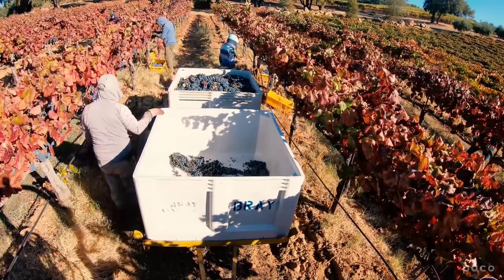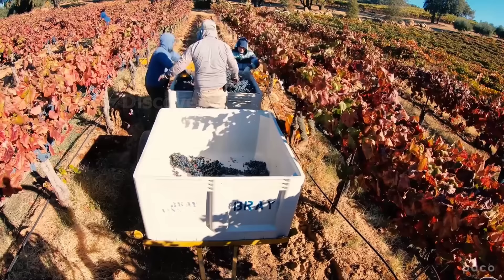Currently in New York, there are about 1,600 vineyards and more than 400 wineries. In 2021, the grape production in New York was around 153,000 tons.